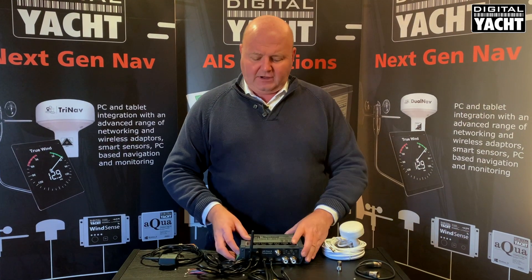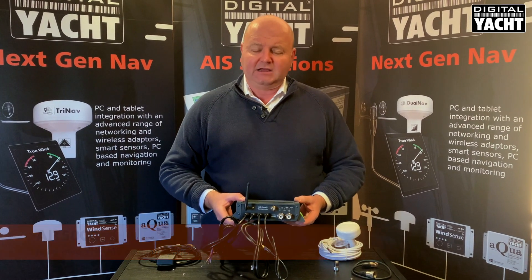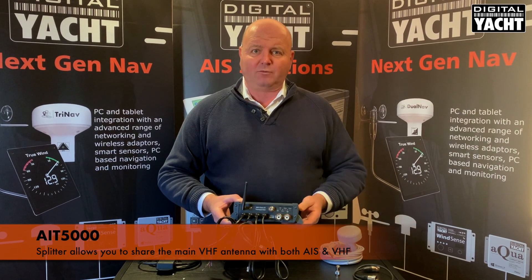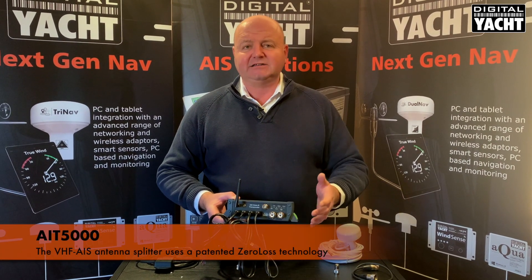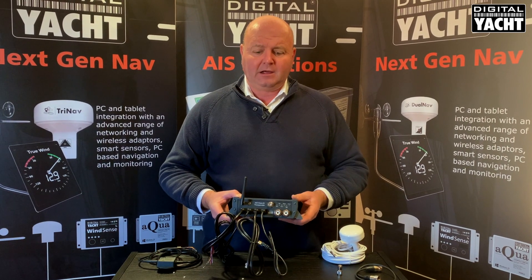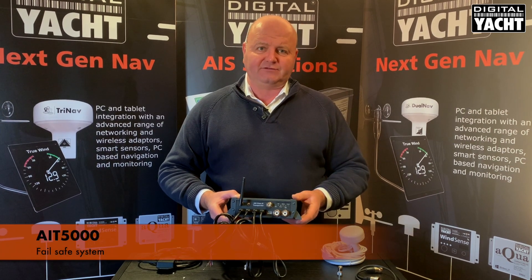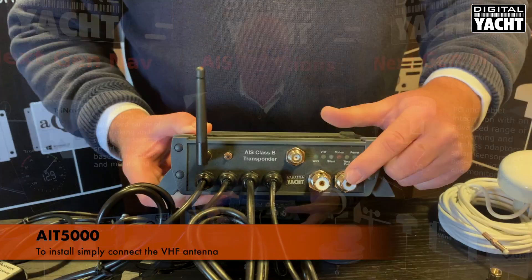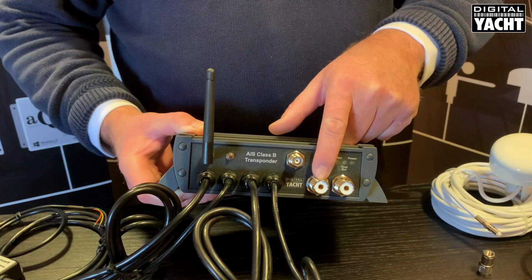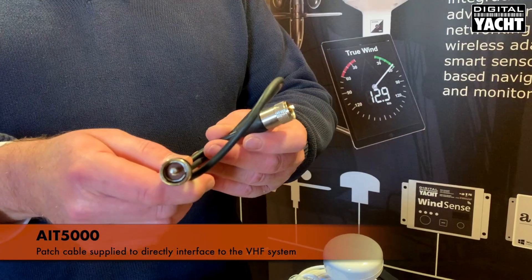The AIT5000 incorporates a VHF antenna splitter, so you can share the main VHF antenna on the boat with the AIS and the VHF radio. It uses patented zero-loss technology, so there's no loss in the system. Also, if there's no power to the system or the system fails, it fails safe to the VHF, so you're always secure. Connection is easy — simply connect the VHF antenna onto the socket here, and there's a small patch cable supplied which allows you to hook into the VHF as well.